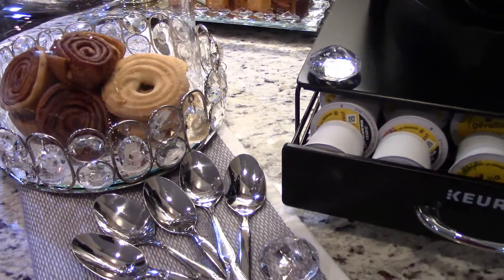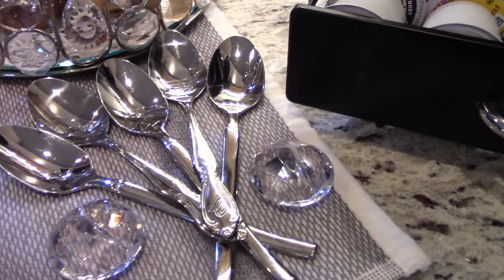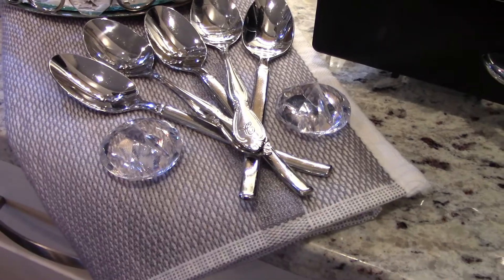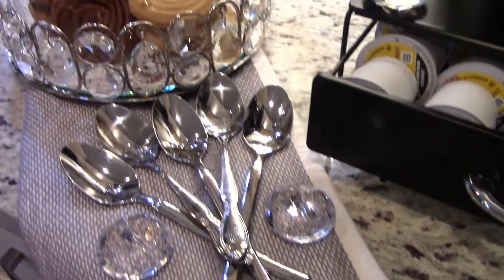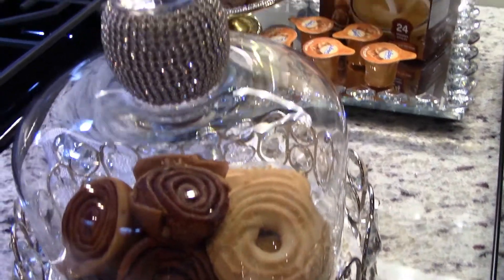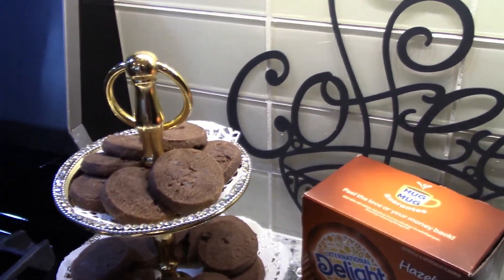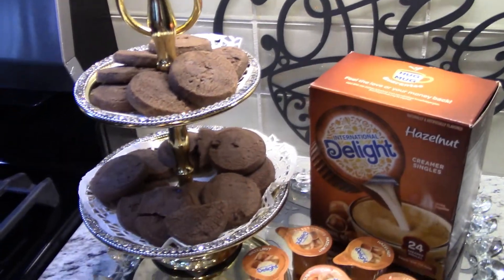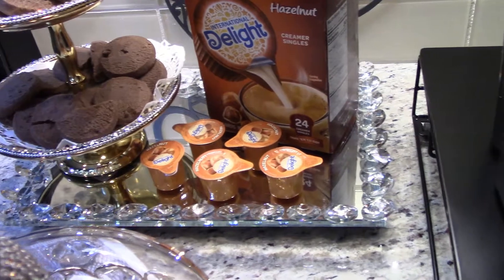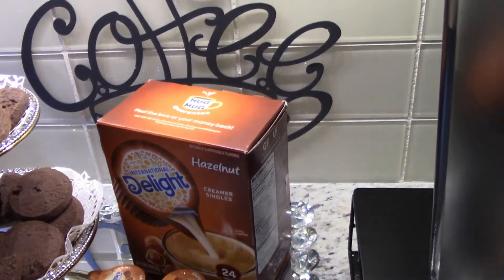Again, this is Inspiring the Core Style with Denise, sharing my winter bling coffee station. I have some silver spoons on top of my silver towel. I pray you all are having a beautiful day — it's snowing here and in quite a few places today, and it's really beautiful outside.